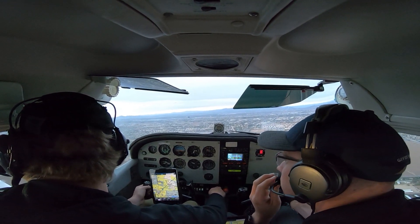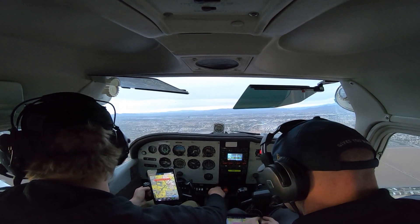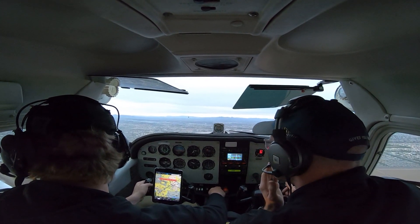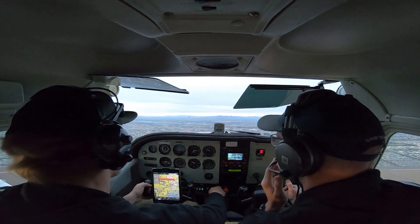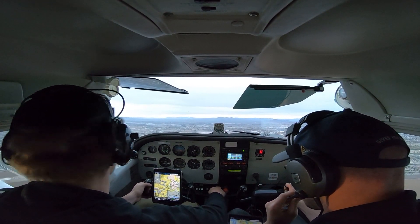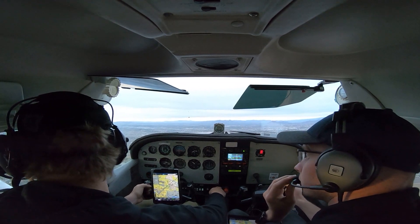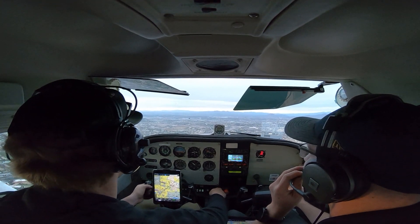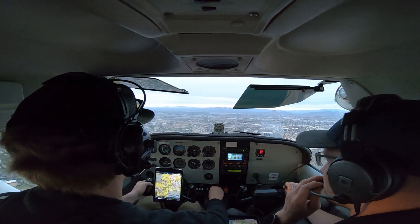3 Zulu Delta, contact Phoenix approach outbound, 313. 13 Delta, do you want to go through or over Falcon? I'd like to go over, I can talk to him here. I got this traffic up to my left inside. Yeah, just don't climb, 13 Delta, you're on the same course. Go ahead and freak change approved, 13 Delta. Alright, freak change approved, thanks, 12 Delta.